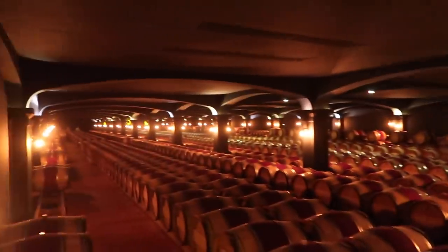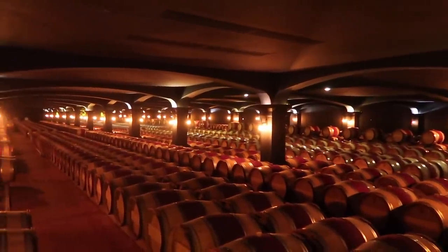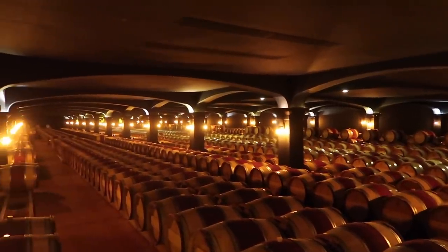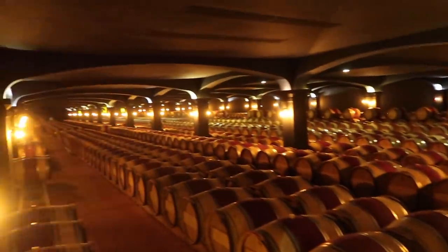Oh my god. Anyone up for wine? That does not look real — I feel like there are a million mirrors. That's incredible. And it's all red wine. Don't worry, we will taste it later — we can drink it for dinner.